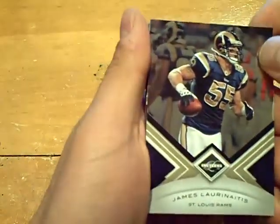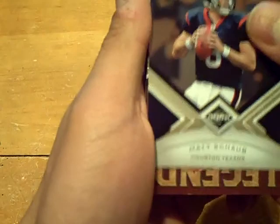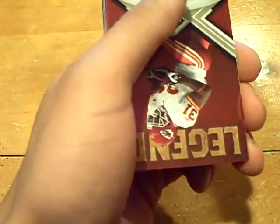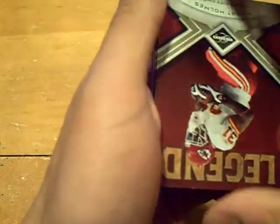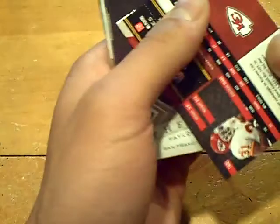Final three boxes here. We got a James Lyranitis at $4.99 for the Rams. Base — Matt Schaub for the Texans at $4.99. And a Priest Holmes for the Chiefs, Legends, at $4.99. And a Taylor Mays at $4.99 for the 49ers.